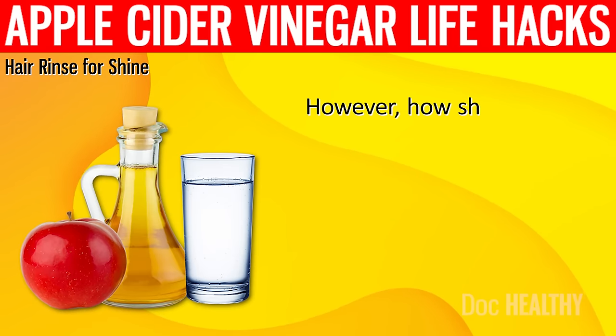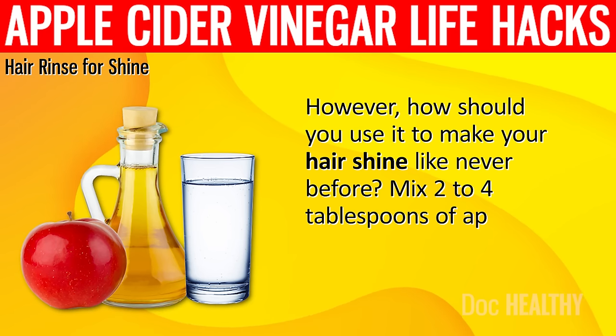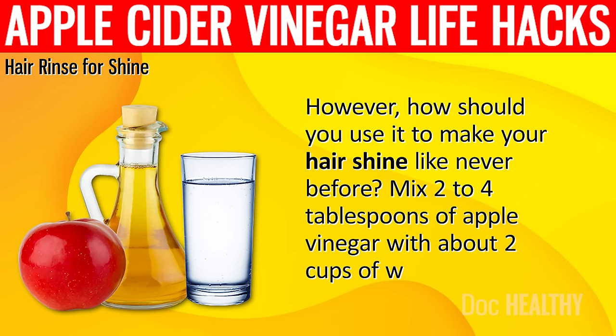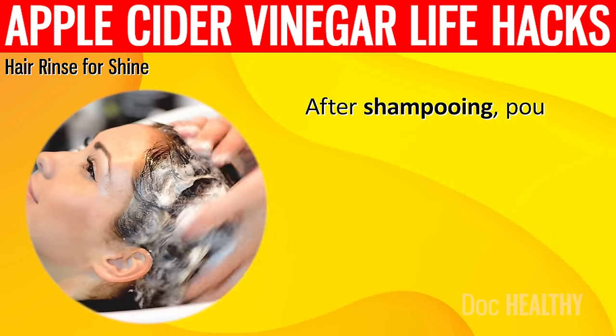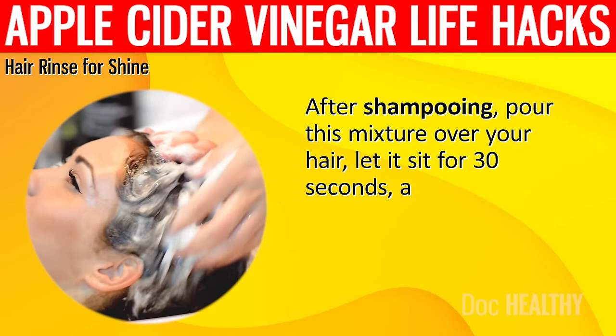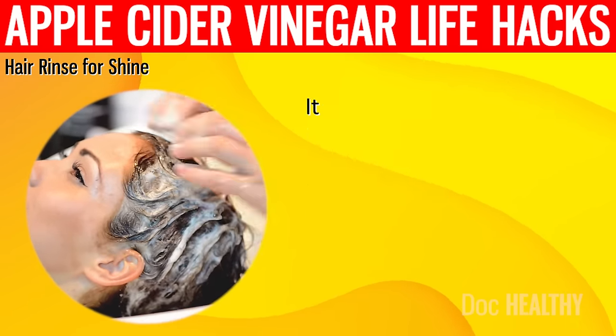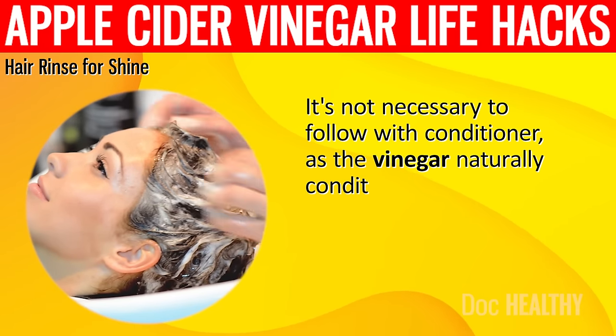How should you use it to make your hair shine like never before? Mix 2 to 4 tablespoons of apple cider vinegar with about 2 cups of water. After shampooing, pour this mixture over your hair, let it sit for 30 seconds and then rinse. It's not necessary to follow with conditioner, as the vinegar naturally conditions your hair.